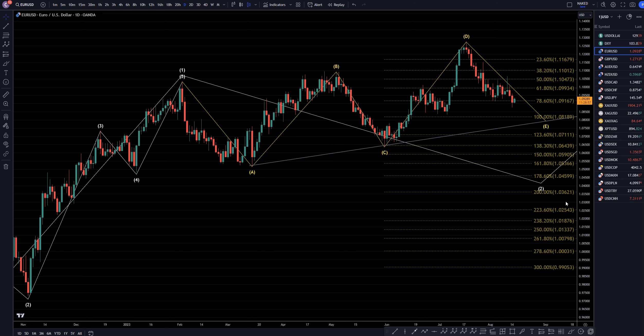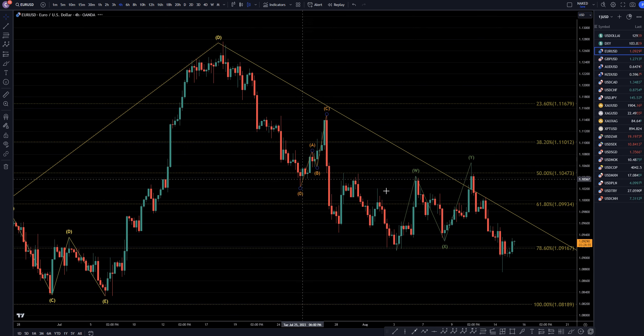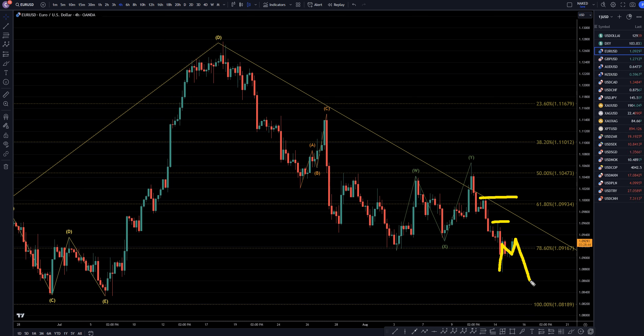So let's take it down even further to the 4-hour time frame. On the 4-hour, we definitely have a move to the upside, as you can see, but it has not broken any structure yet, and really has not given me any reason to believe that this move up is anything beyond a correction to the downtrend. So I am still looking for shorts on the shorter time frames, for the continuation of what I think is all part of a big wave E on the daily time frame.